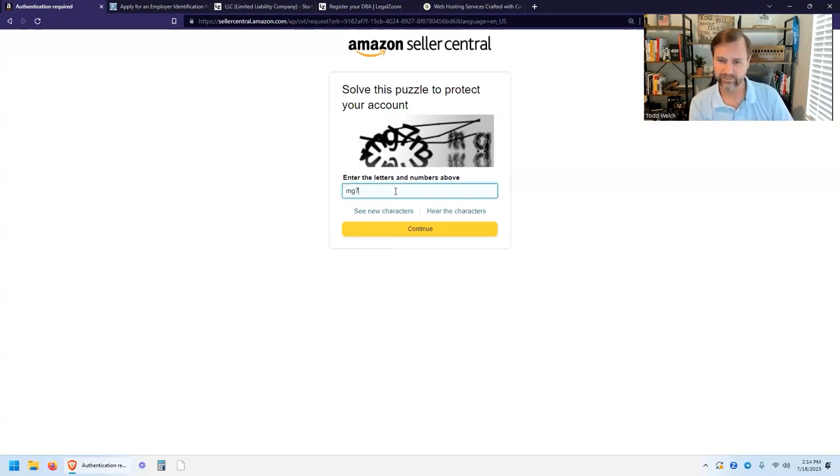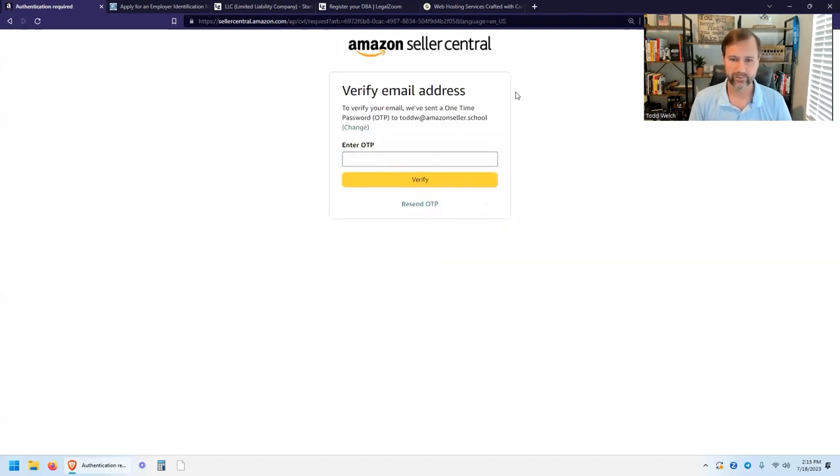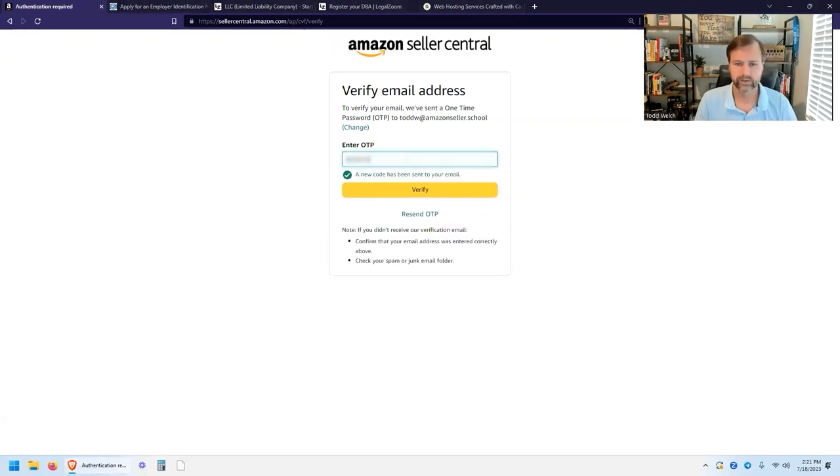Now it wants us to prove we are human and not a computer — this is a difficult one. After completing the CAPTCHA, it sends a one-time password code to your email address. Go ahead and grab that and enter it in.